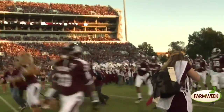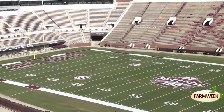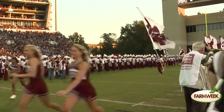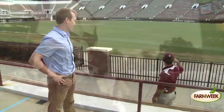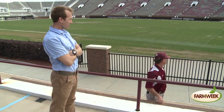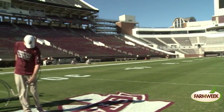When you visit a stadium or sports field to watch your favorite teams play, probably the last thing you think about is the grass they play on. But turf quality is one of the most important factors to ensure everyone's safety and also keep the facility looking presentable. Mississippi State University Extension Service turfgrass specialist Dr. Jay McCurdy says the turf business plays a large role in Mississippi's industry.